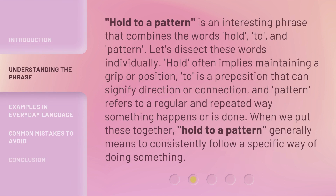Hold to a Pattern is an interesting phrase that combines the words Hold, To, and Pattern. Let's dissect these words individually. Hold often implies maintaining a grip or position. To is a preposition that can signify direction or connection. And Pattern refers to a regular and repeated way something happens or is done. When we put these together, Hold to a Pattern generally means to consistently follow a specific way of doing something.